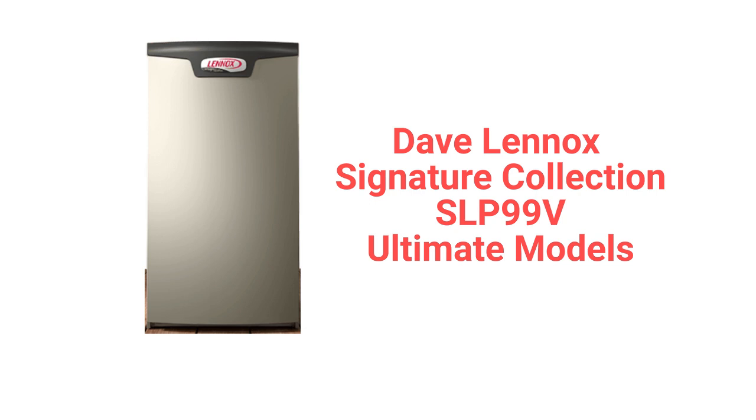The SLP-99V models from the Dave Lennox Signature Collection is their entry in the ultimate category, featuring a modulating gas valve and a 99% AFUE combustion efficiency.